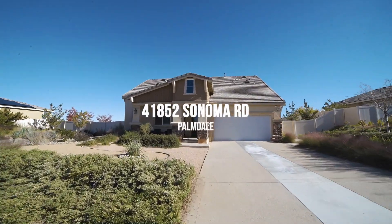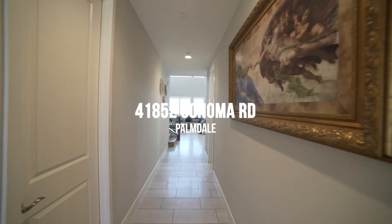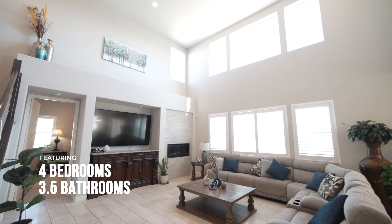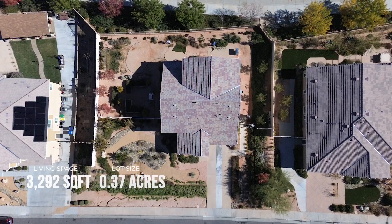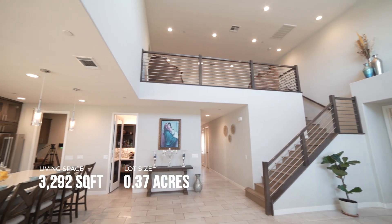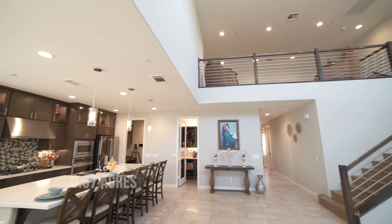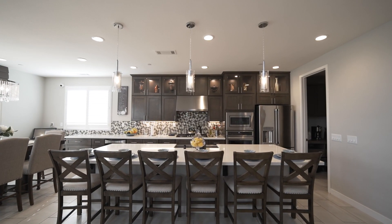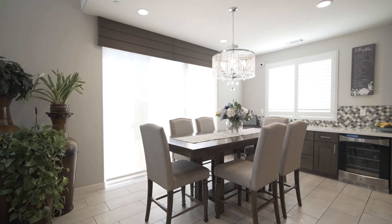Welcome home to 41852 Sonoma Road in the city of Palmdale. Discover luxury in this Lennar model home with four bedrooms and three and a half baths, spanning 3,292 square feet on a nearly 16,000 square foot lot. Its open floor plan, featuring ceramic tile flooring, sets the stage for elegance and sophistication.